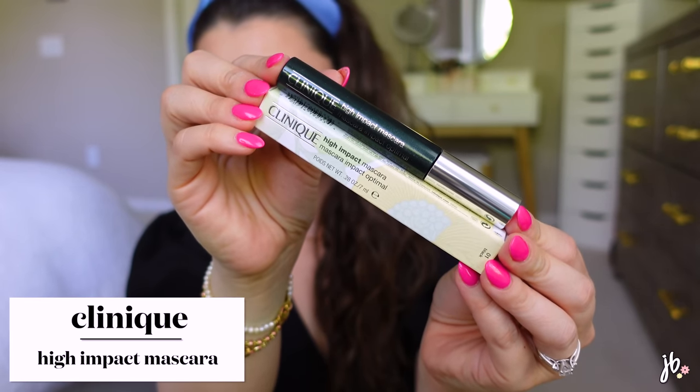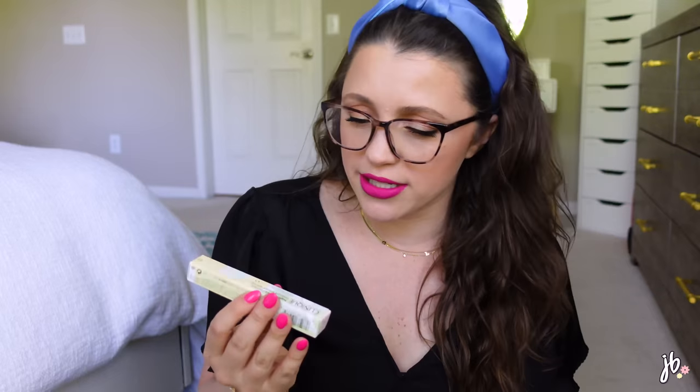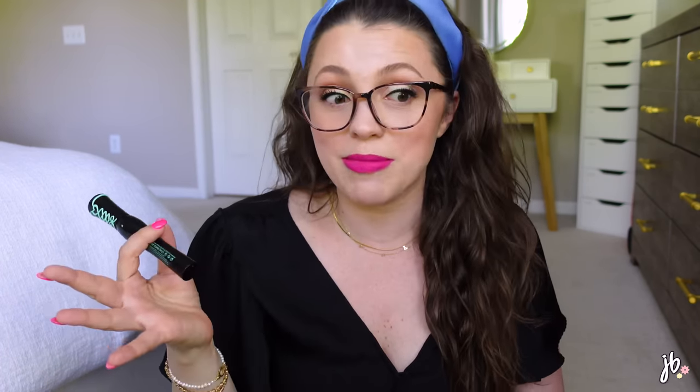I also got two more mascaras during an Ulta sale where high-end mascaras were around $15. First is the Clinique High Impact Mascara — not normally $15 but caught it on sale. I'm not opening it yet since I just opened the CoverGirl one, but it's fragrance-free, allergy tested, and people seem to really love it. Second is the Essence Lash Princess in the green tube, a longtime favorite I wanted to revisit and compare to my current favorite Essence mascara which is like $5 and what I'm wearing today.